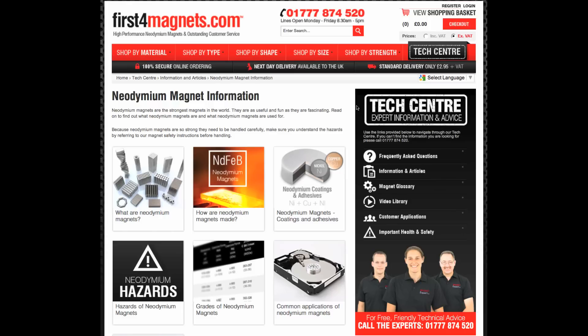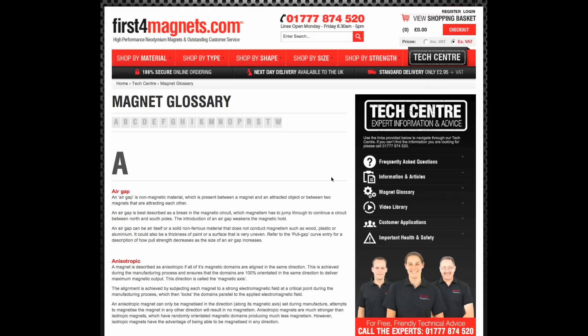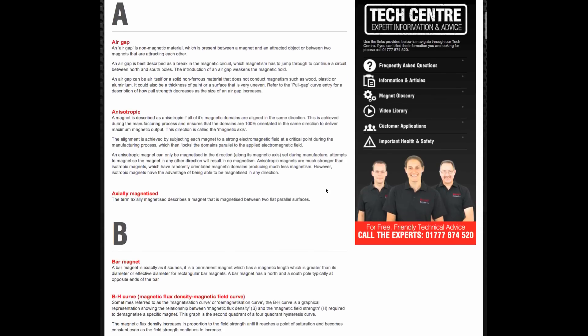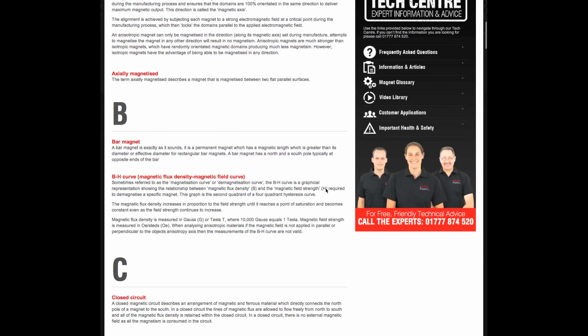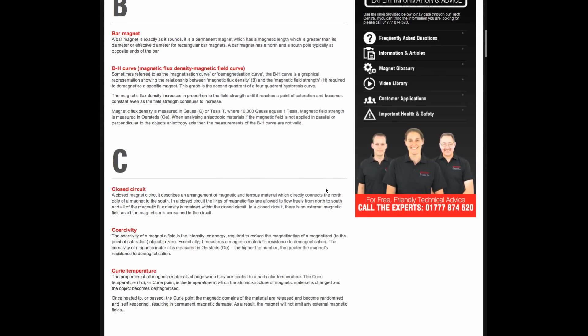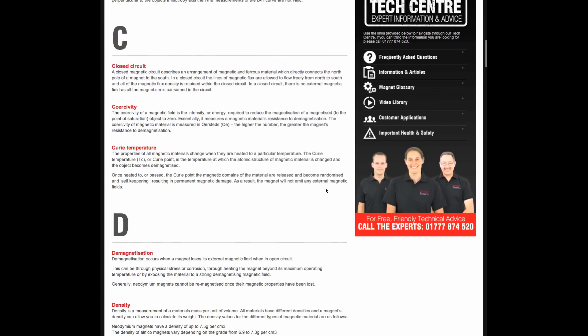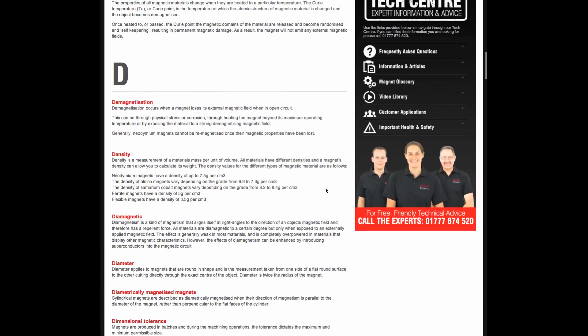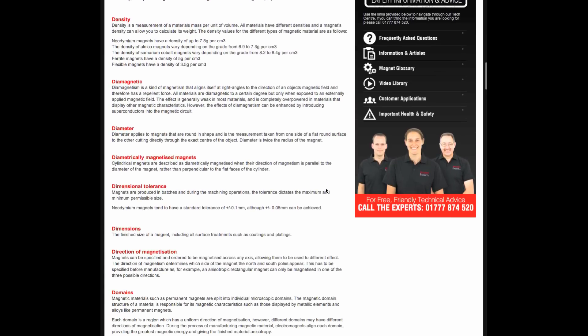Magnets and the science behind them can be confusing. Our aim is to present what can be complex information in an easy to understand, easy to apply way. That's why we have put together this dictionary of over 70 terms, explained in plain English. We think this is the most comprehensive glossary of magnet terms anywhere online.